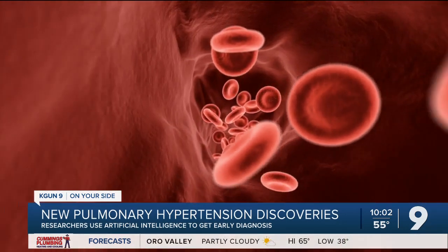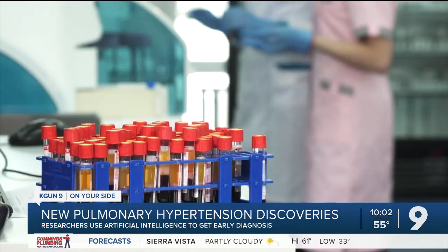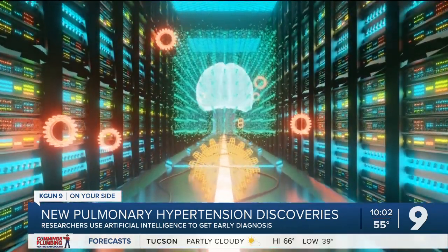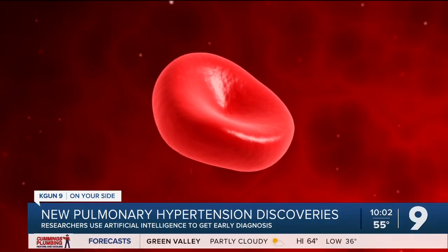Pulmonary hypertension is a condition that causes high blood pressure that can affect your heart and lungs. On average, people struggle for years to recognize pulmonary hypertension. So basically, when normal cells become diseased cells, the metabolic process will change. All it takes is a blood sample and artificial intelligence programming to get the data needed for a diagnosis.